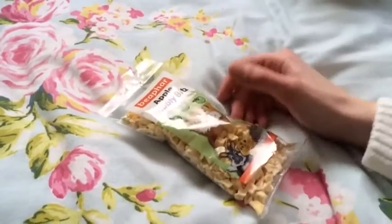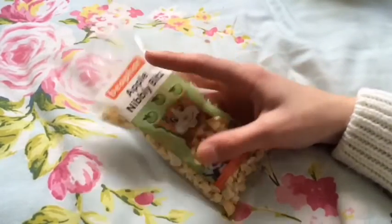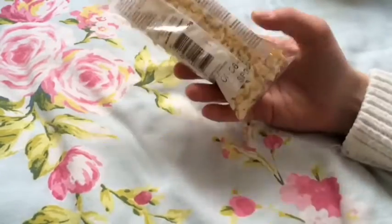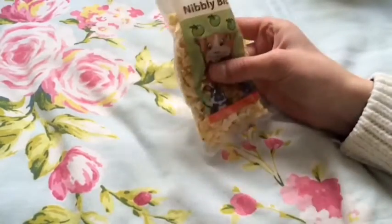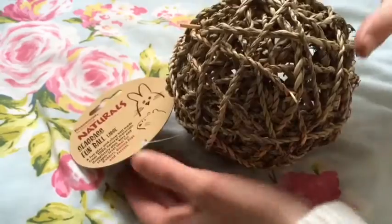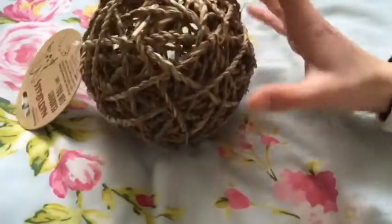The first thing I got — which you would have seen in one of my other hauls — is these apple nibby bits. These are for Hugo's treat ball; they're just like natural bits of apple. He really likes them, but the other ones have gone really soft now, so I got some new ones. These were £1.15.